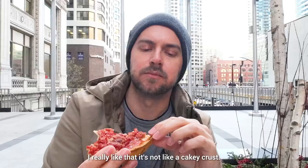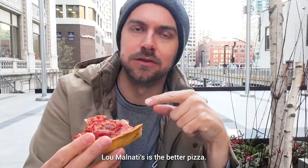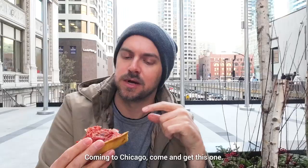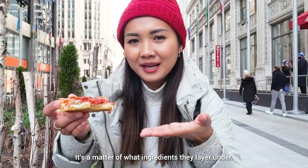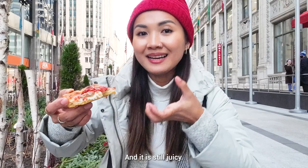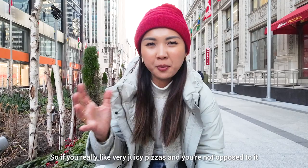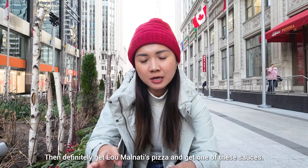I really like that it's not a cakey crust — not too thick. Lou Malnati's is the better pizza. It's a matter of what ingredient they layer under: Lou Malnati's puts the cheese between the crust and the sauce, which acts as a barrier so the crust doesn't get too soggy but it's still juicy. So if you really like very juicy pizzas and don't mind it being messy or sloppy, Pizzeria Uno is amazing. But if you like the cheese pull, a lot of cheese, and a firmer crust, definitely get Lou Malnati's and get one of these dipping sauces.